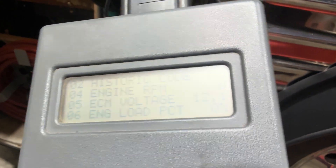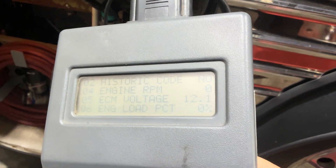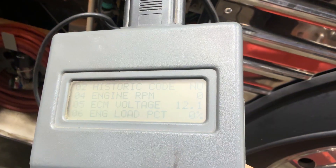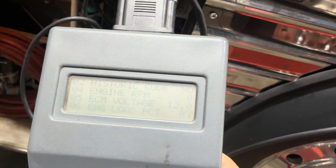Have you replaced any batteries at all? I have not. Because right now it might be your alternator or equalizer doing something wrong too, because your battery voltage for the ECM right now is only 12.1 volts. That's definitely low.